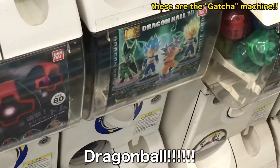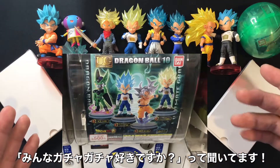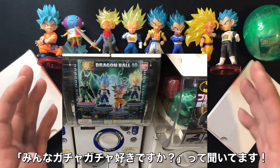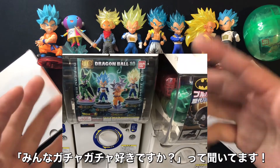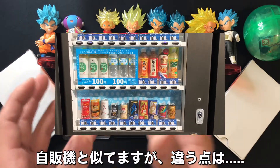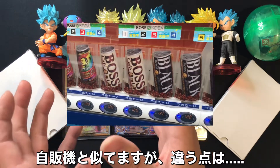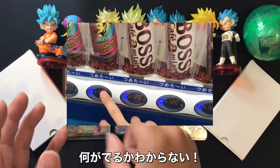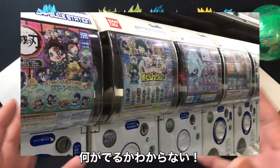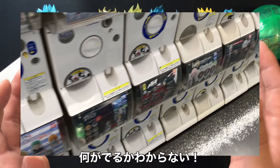So first, do you like these Dragon Ball figures? I love them. Or do you come to Japan sometimes? These gacha gacha are very famous in Japan. You go to these stores and you can enjoy gacha gacha. It's very similar to a vending machine for drinks or food, but it's not exactly the same — if you want a coffee you can choose it in a vending machine and you'll get it, but with gacha gacha you don't know what's in it. You don't know what you can get.